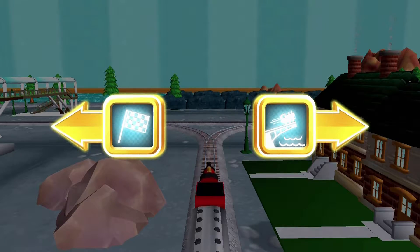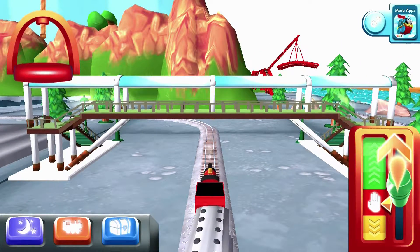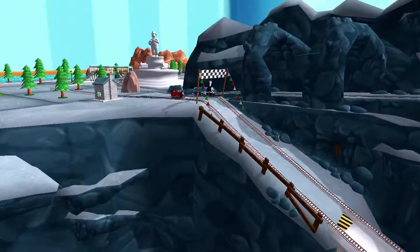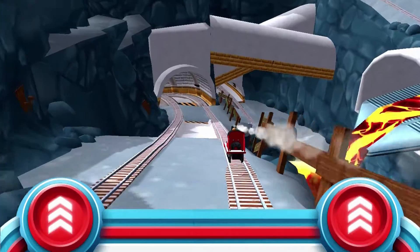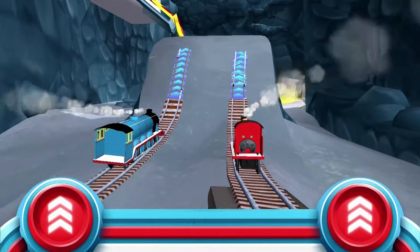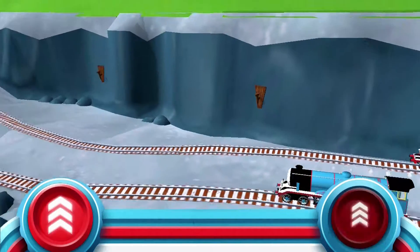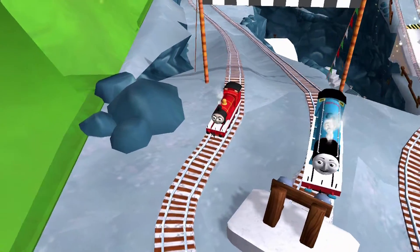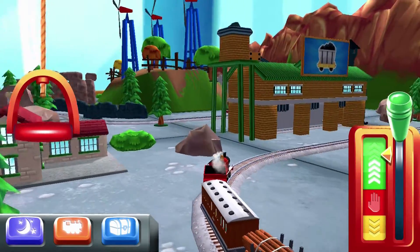Choose a direction. Left leads to the lava quarry. Quick to the quarry for some racing fun! The engines love to race, so let's see who's fastest in a thrilling race through the quarry. Tap as fast as you can! Your engine had a lot of fun. The engines love that!